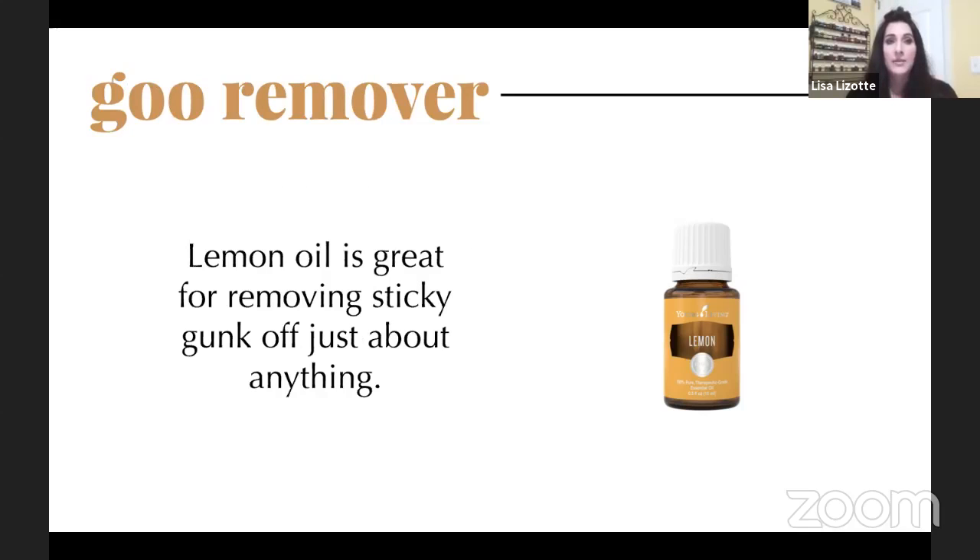For goo remover, lemon oil is amazing for getting price stickers or any glue label off surfaces. At our boutique, we used to scrub for hours to remove tape from store doors — all we had to do was rub lemon oil across it and it came right off. Lemon oil gets up any kind of sticky, gooey residue — it's really incredible.